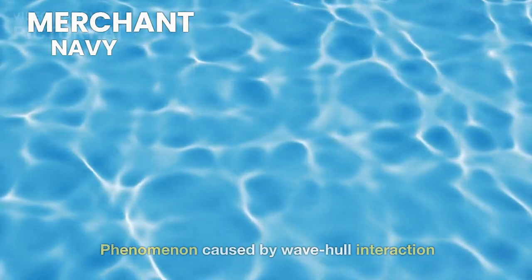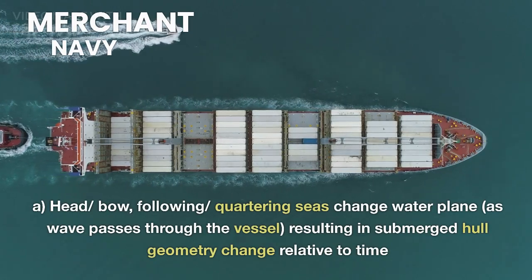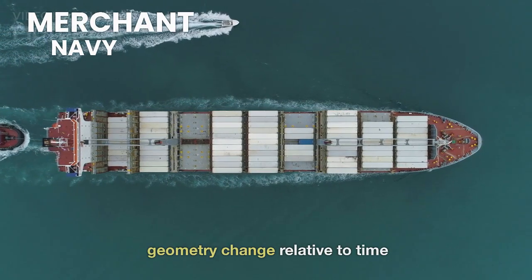PRM is a phenomenon caused by wave-hull interaction. Head, bow, following, or quartering seas change the waterplane as the wave passes through the vessel, resulting in submerged hull geometry change relative to time.